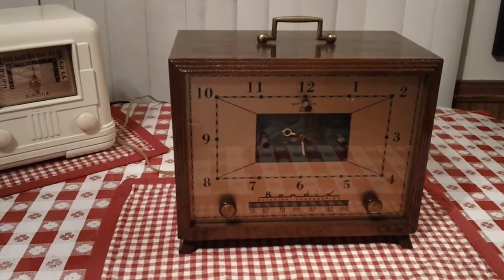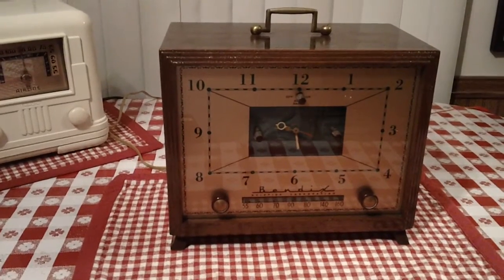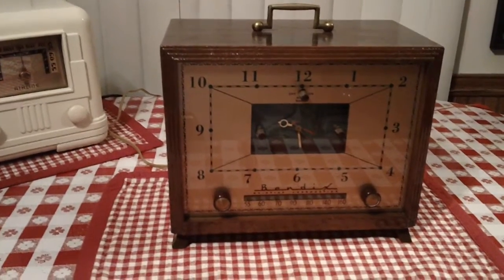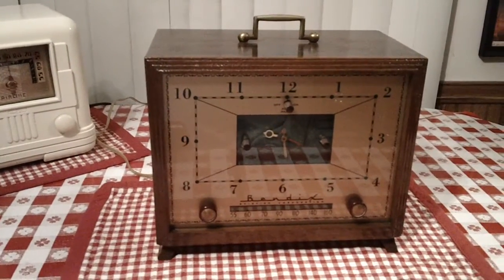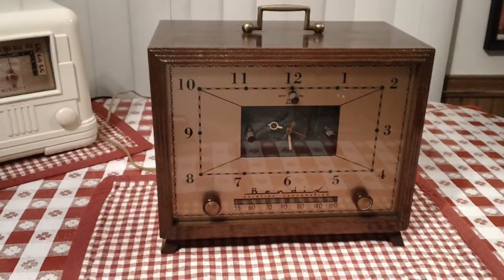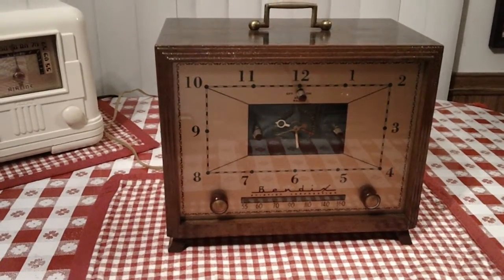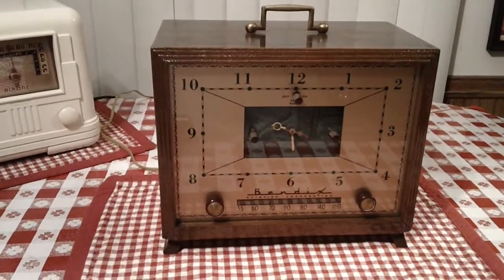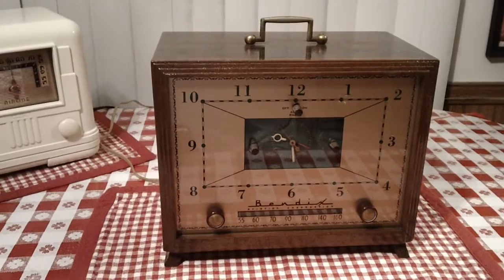During World War Two, about three quarters of all the avionics in American warplanes were manufactured by Bendix. They didn't start making radios until immediately post-war. I think Bendix ended up being a subsidiary company of someone else — I think they might still be around.